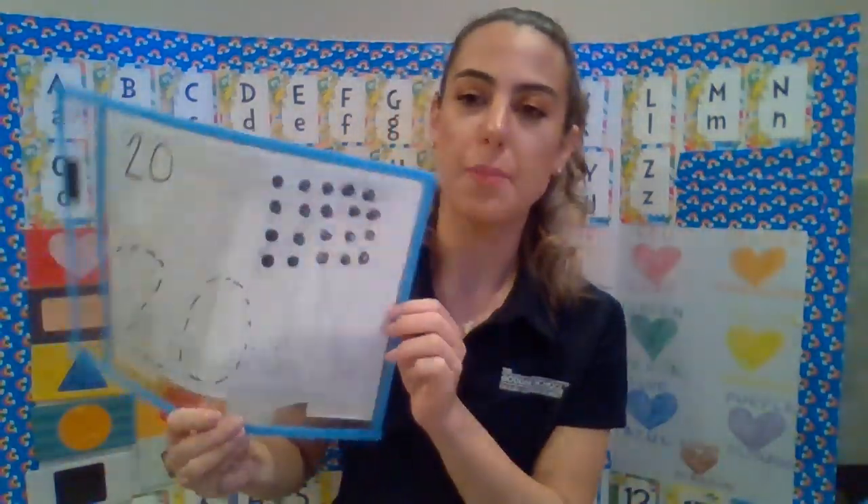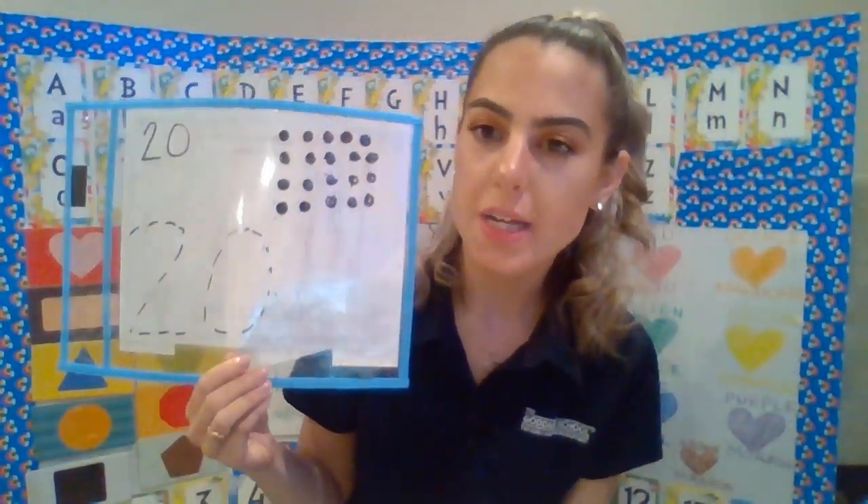Hi everyone! Our number of the week is number 20, which is a really big number, and it's the last number we count to in our lessons. So we're going to focus on that today.